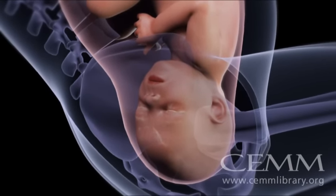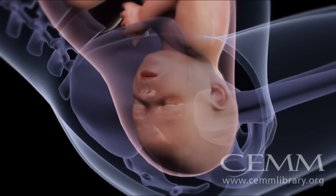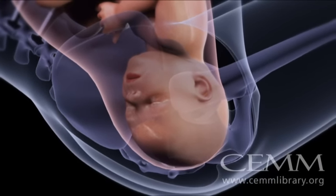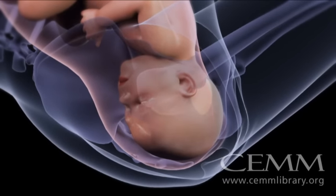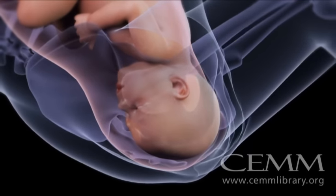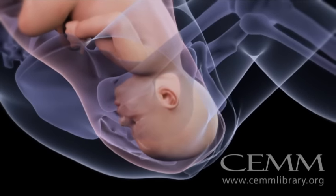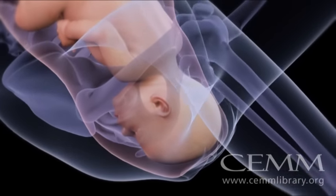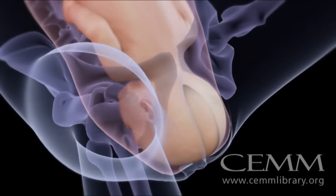Once she's in the correct position, flexion begins. Your contractions and the bones of your pelvis put a small amount of pressure on your baby's head. This pressure pushes her chin into her chest. Her head gradually rotates toward your pelvic bone as her head descends deeper into your pelvis, allowing the back of your baby's head — the widest part — to pass through the widest part of your pelvis.